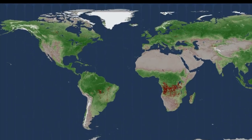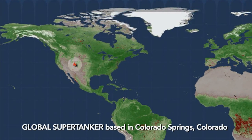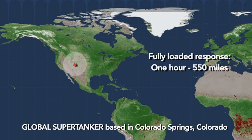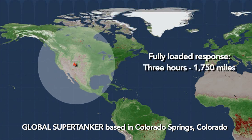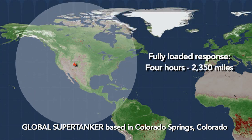In extreme fire conditions, the biggest enemy is time — the time it takes to get firefighting resources to where they are needed. From its home base at Colorado Springs, the Global Supertanker can respond from the Atlantic to the Pacific and from the Arctic to the Caribbean in under four hours.